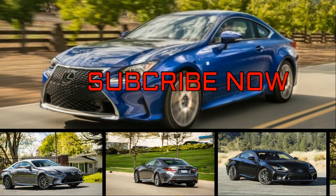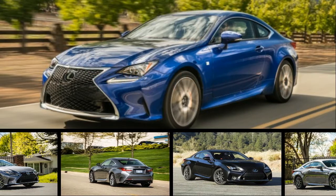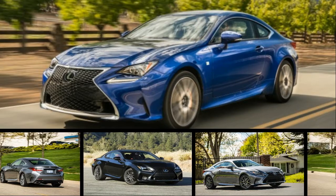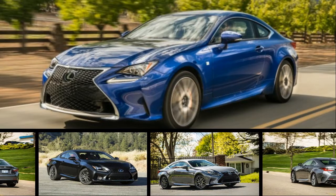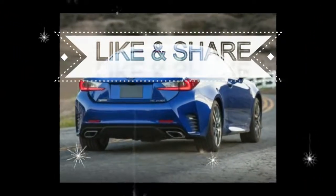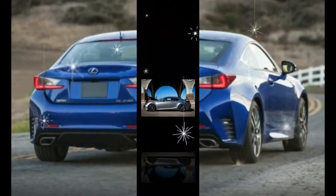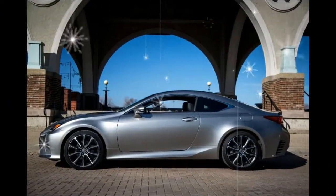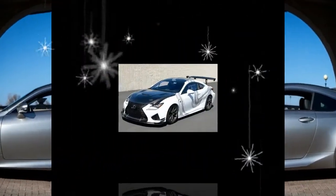We'd be forgiven for mistaking the standard Lexus RC for the performance-oriented RC F. The two share a number of styling elements, particularly when the former is equipped with the optional F Sport package. The RC is offered with three different engines: a turbo inline-4 and two naturally aspirated V6s, but none of them provide thrilling performance.